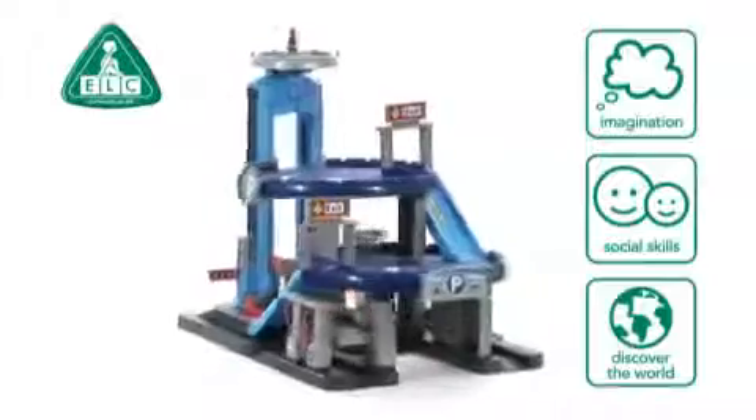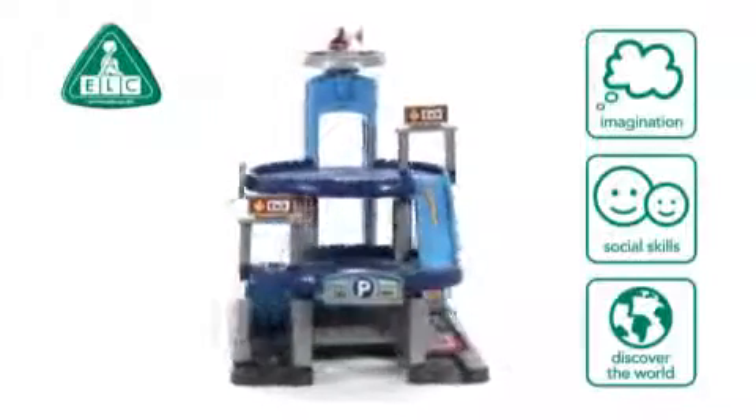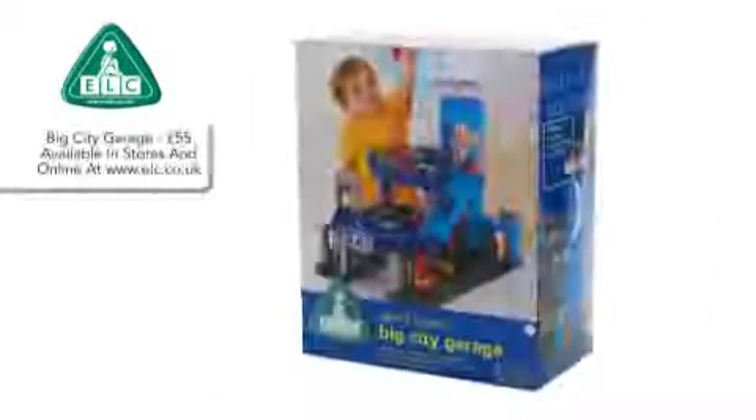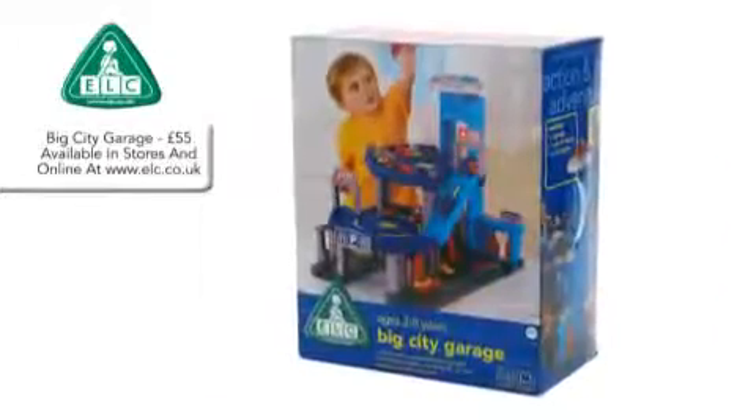Ideal for inspiring imagination and helping your child to build their social skills and begin to discover the world around them. Big City Garage from Early Learning Center. Available now.